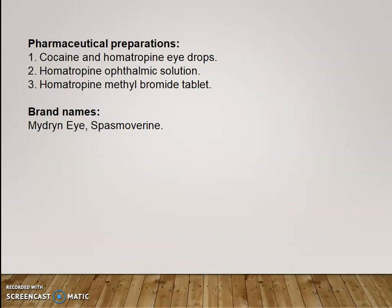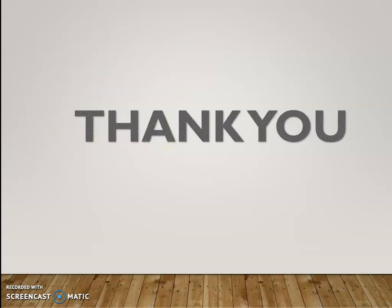Pharmaceutical preparations of homatropine: It is available as cocaine and homatropine eye drops, homatropine ophthalmic solution, and homatropine methyl bromide tablet. The brand names are Midrin, Eye, and Spasmoverin. Thank you so much for watching this video. I'll see you next time.